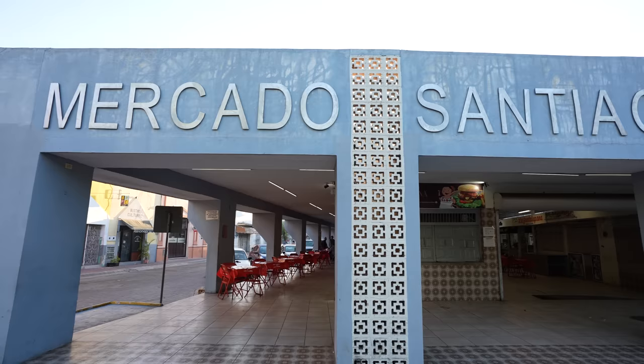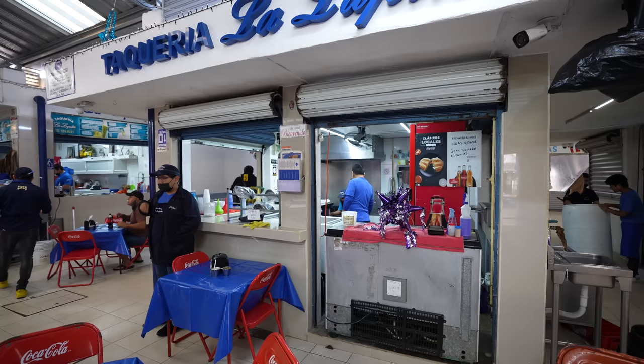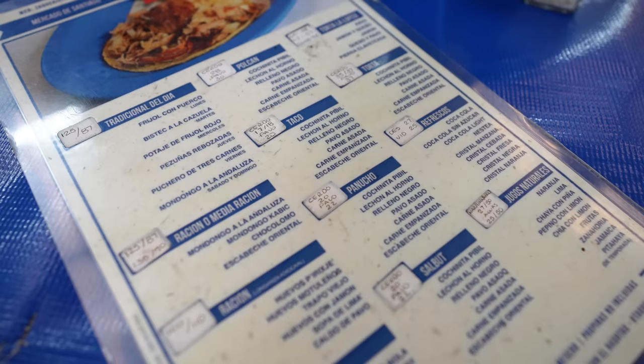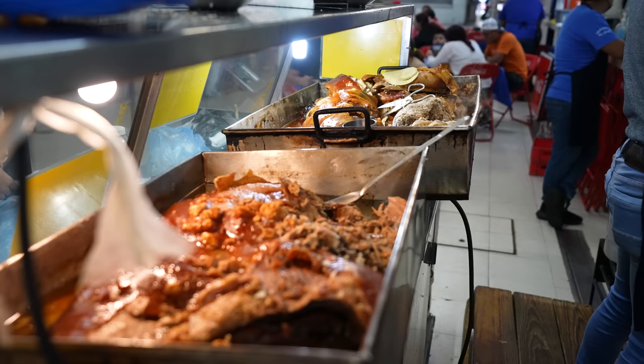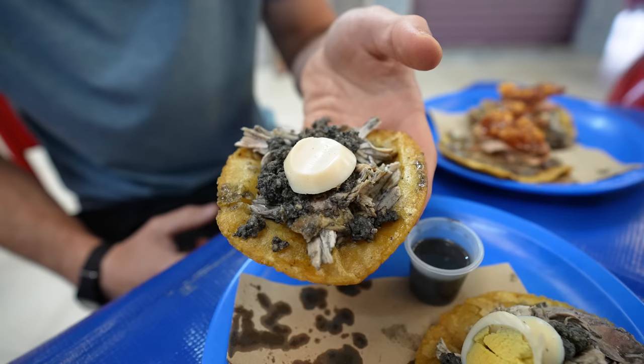Our goal over the next few days is to try as many of these delicious Yucatan dishes as we can. For our first stop on our food tour, we're at Taqueria La Lupita, which is a stand located at Mercado de Santiago. It has become more famous recently due to its appearance on Netflix's Taco Chronicles. We've got a few different things to try here, and first up we have salbutes.